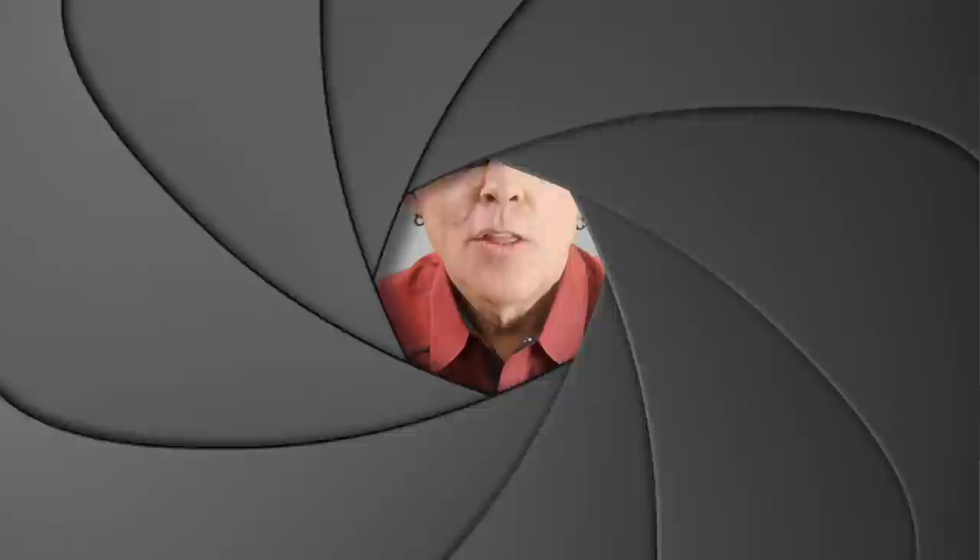Hey gang! My name is Joe Edelman and my mission is to help photographers like you to develop a solid understanding of the hows and whys behind great photography so that you can achieve your goals as a photographer.